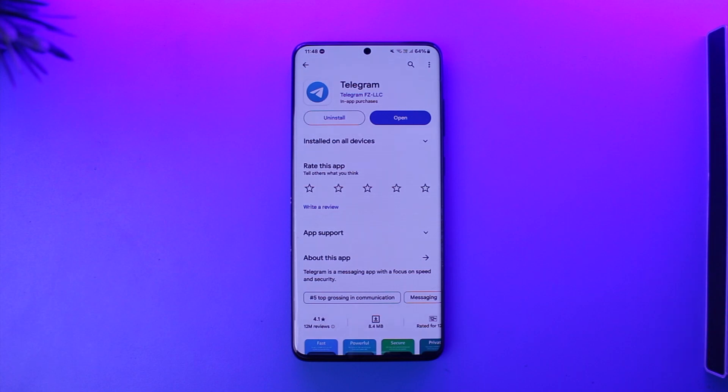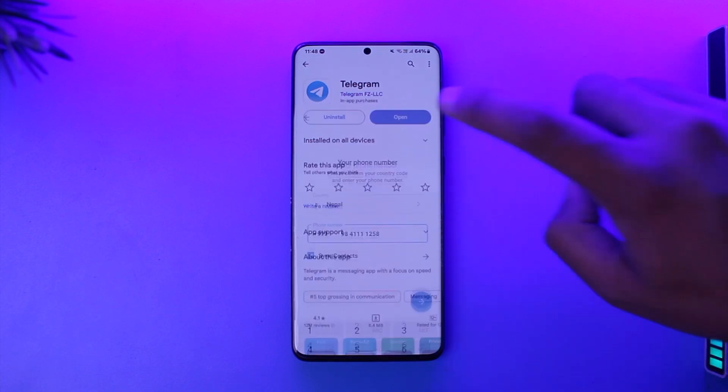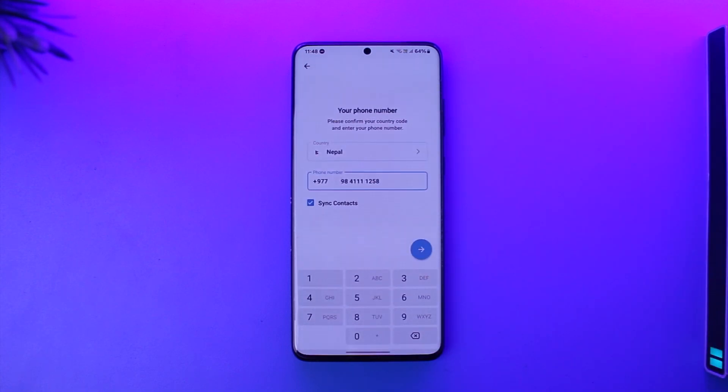To basically solve Telegram's unable to send SMS issue: this usually happens when you have been trying to log into the same account over and over again repeatedly, so Telegram might think that you're spamming and will most likely restrict the access. In most cases, this can usually be solved if you wait a couple of hours and try to log in.